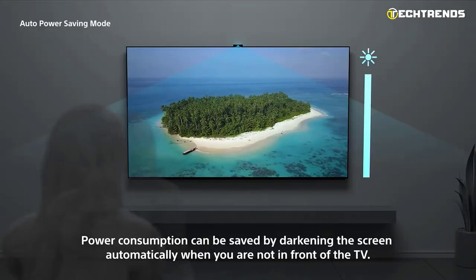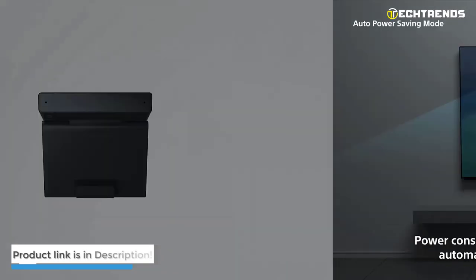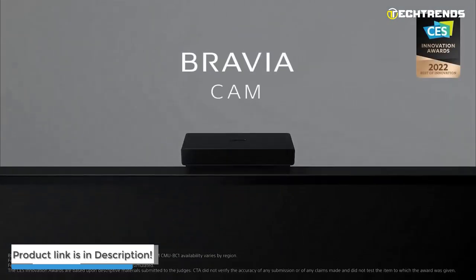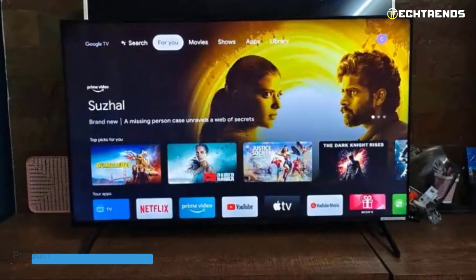The XR-X80K has a checkerboard pattern to add some zing to the design. This, paired with the latest connection ports and Sony's brand value, makes the XR-X80K an incredible choice for your new TV.